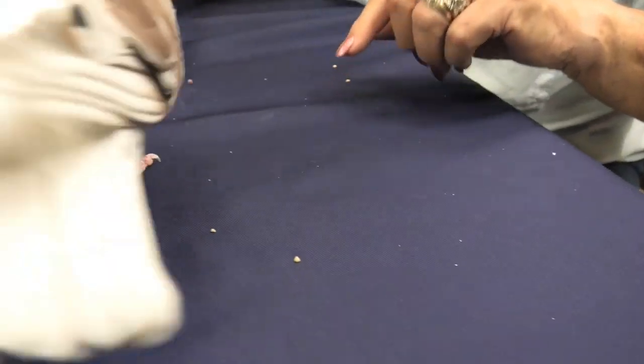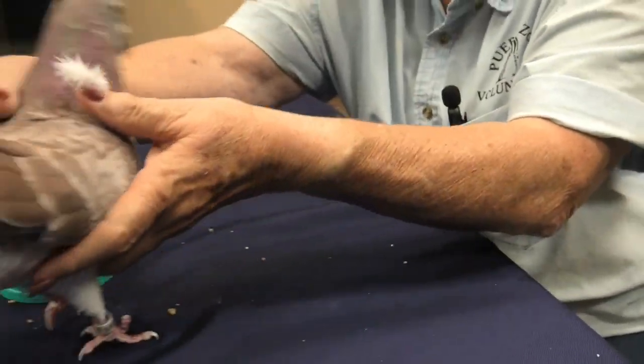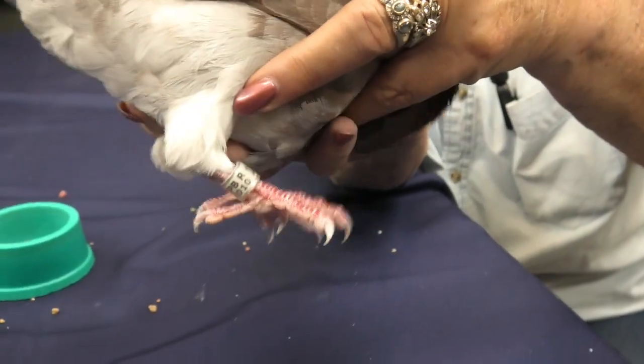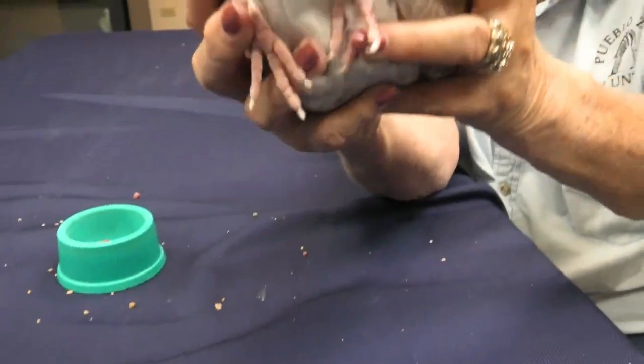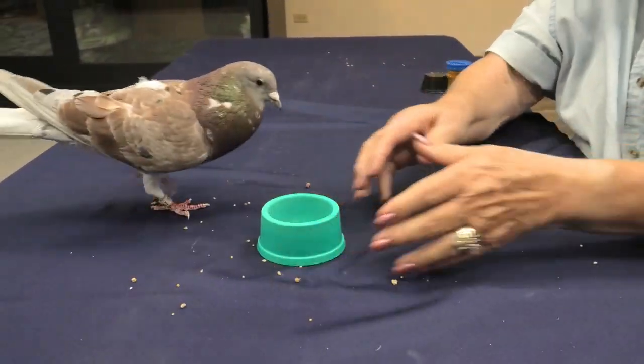We call that a down feather, and it's stuck to Miss Robin. Let's see if we can see some other down feathers — here's underneath Miss Ann. Can you see those soft feathers around his leg? That keeps him warm in the cold and rainy weather.